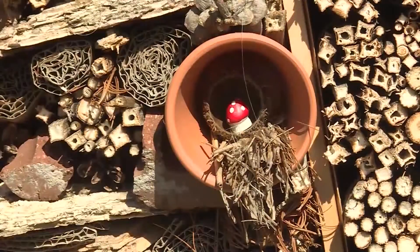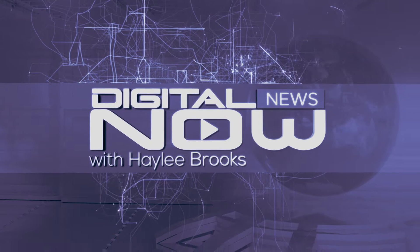There are actually more than 450 bee species in Michigan alone and more than 3,500 types of bees in the U.S. I'm Haley Brooks for Digital News Now.